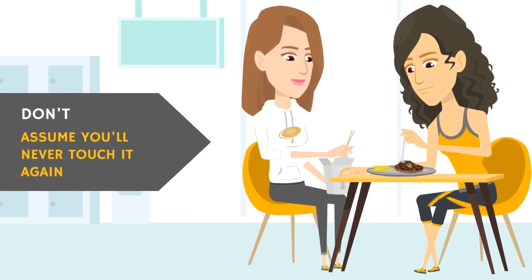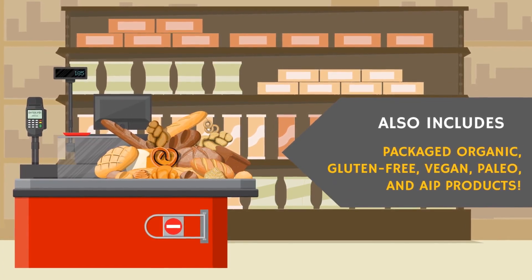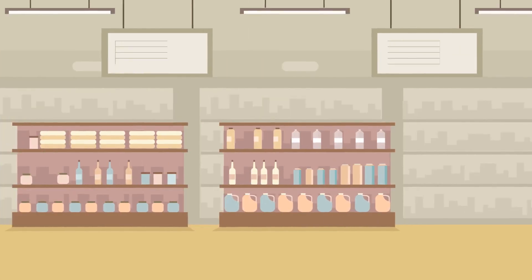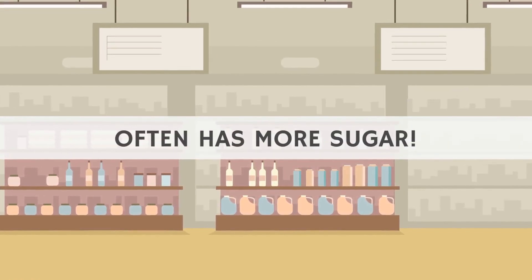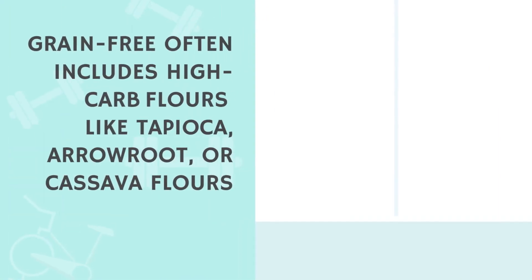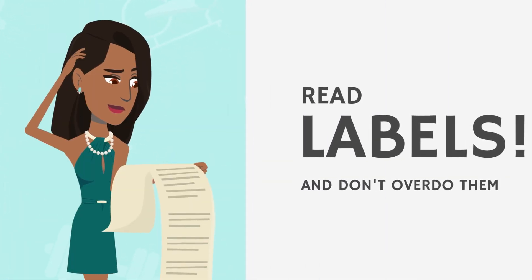This also includes gluten-free, organic, vegan, AIP, and paleo packaged goods. Sometimes these can be even worse than their conventional counterparts because more sugar is often needed to make them taste good. Just because something is grain-free doesn't mean it's not made with a starch like tapioca, cassava, or arrowroot, and these can be hard on blood sugar. It really pays to read labels and don't overdo any of these.